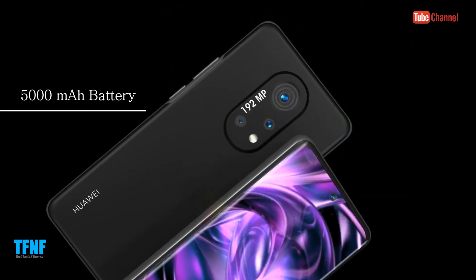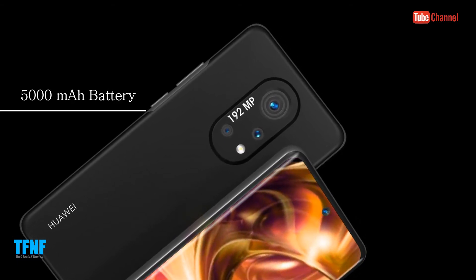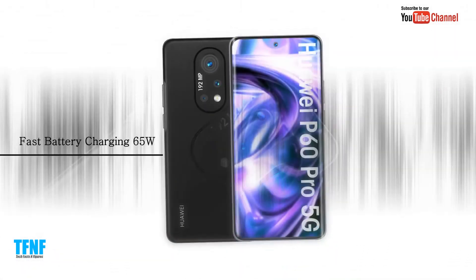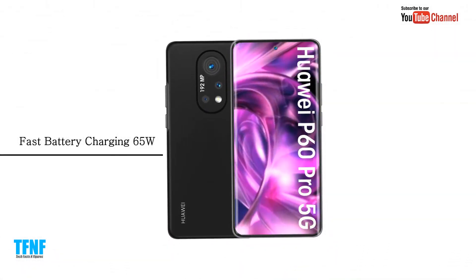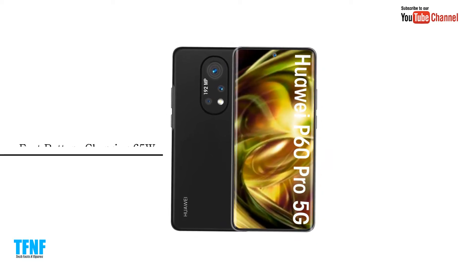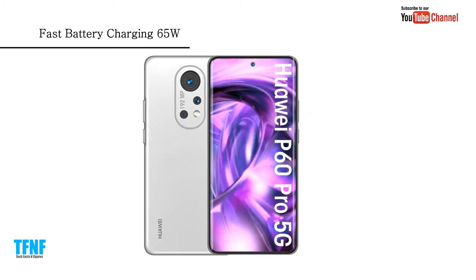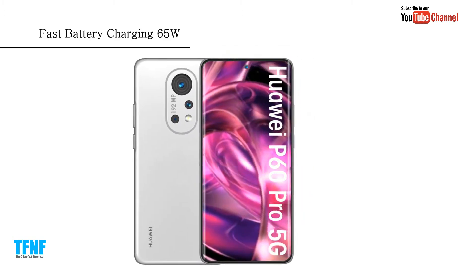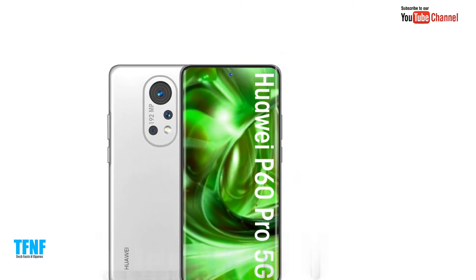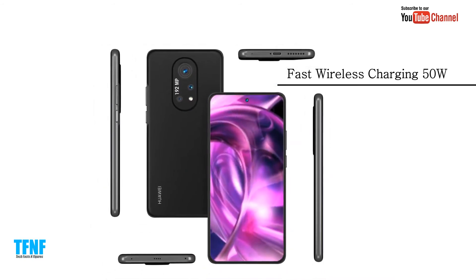5000 mAh battery. Fast battery charging 65W. Fast reverse wireless charging 50W. Fast wireless charging 15W.